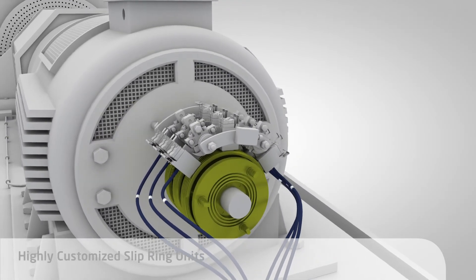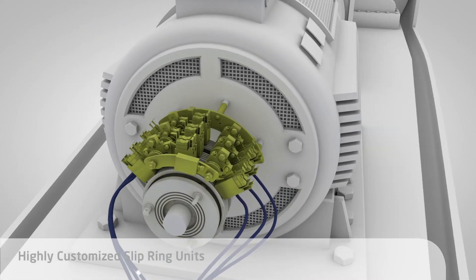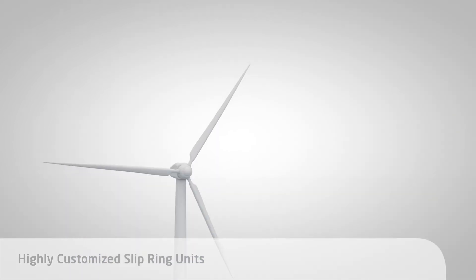Schunk sets the standards for customizing precisely designed slip ring units and systems in which the components are perfectly matched and aligned for any and all applications.